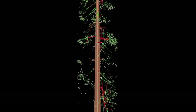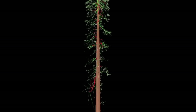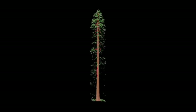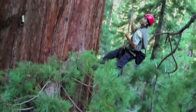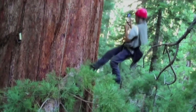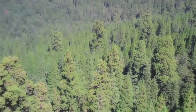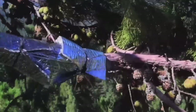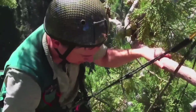By the time we're done with our sampling, we will be able to reconstruct the tree in three dimensions on the computer and then solve for surface area, volume, mass, number of leaves — all these things that we want to know about the tree. These ancient redwoods, trees that are pushing 2,000 years of age, are incredibly complicated trees structurally.